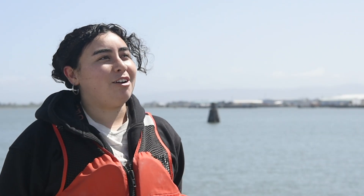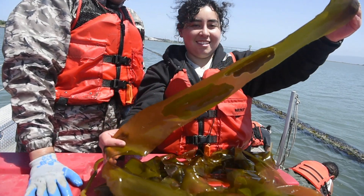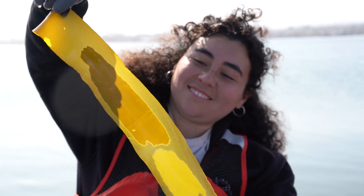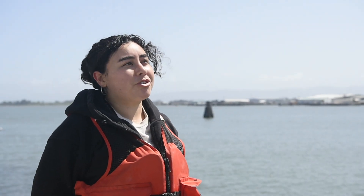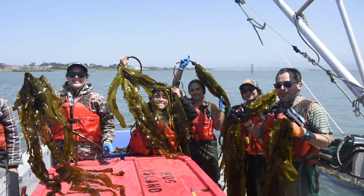What we did is really try to understand how we can eat kelp. We cut up an individual, blended it with tomatillos and different types of chiles that are commonly used in Hispanic or Mexican culture salsas, and pretty much blended that bull kelp in to get this really spicy, yummy salsa that we're all kind of enjoying now.